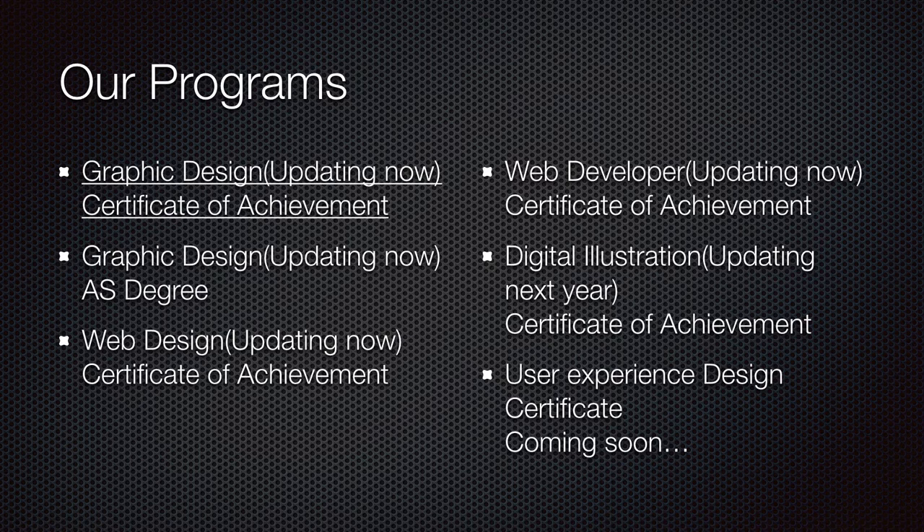So these are some of our programs that we have. We have a Graphic Design program, both the Certificate of Achievement and an AS degree, which are both being updated — probably updated by the time you see this, maybe.